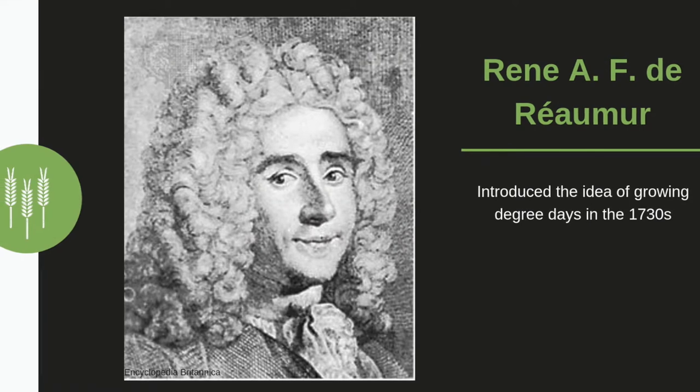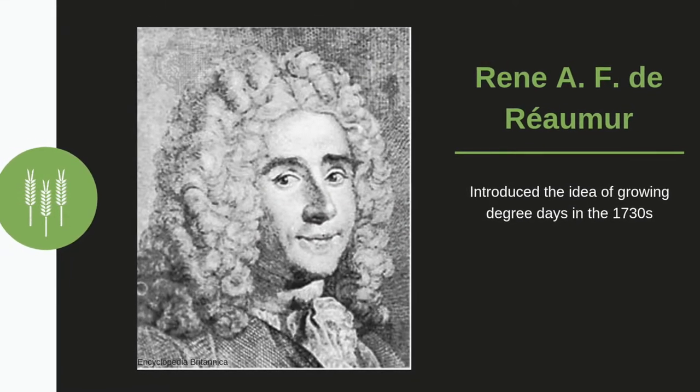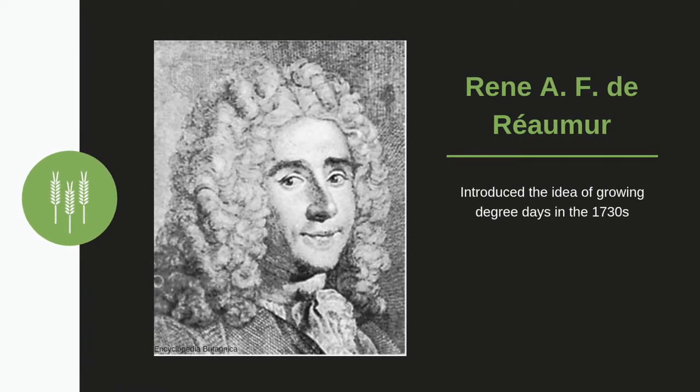This idea was formed in 1730 by a French scientist, René A.F. de Réaumur. Since then, growing degree days have been used to estimate the development of plants and insects.